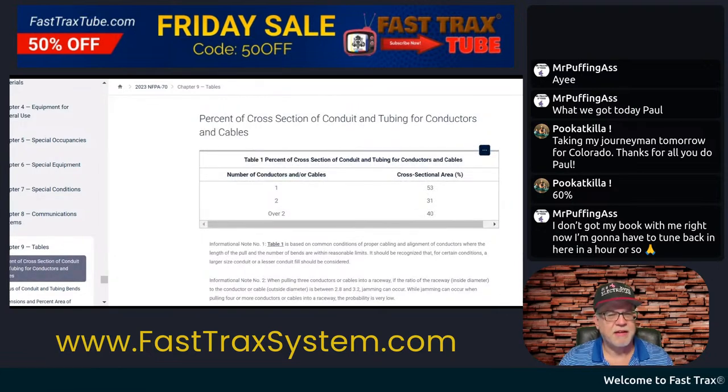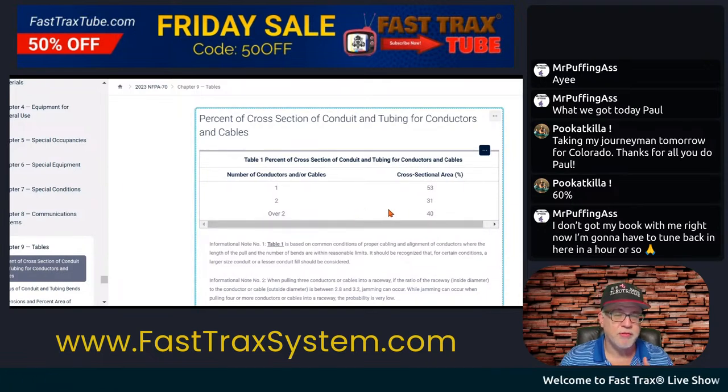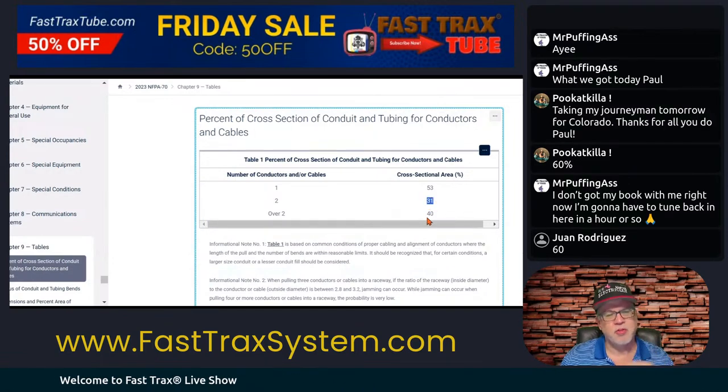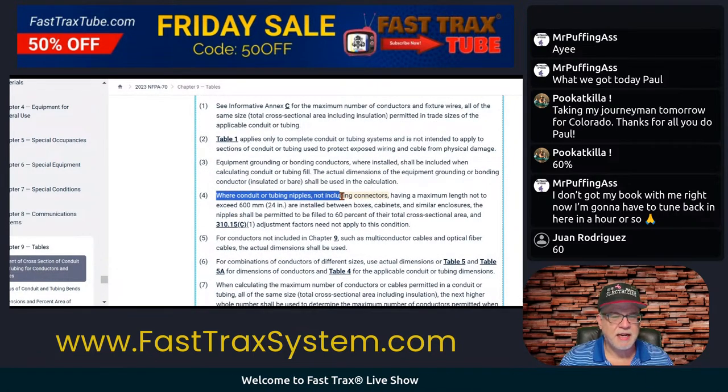You should have your code book. Here are your typical ones that we're familiar with: 53% is for one conductor — 31 is for two, and over two is 40. You come down here to the notes. Here's Note 4, and Note 4 says where conduit or tubing nipples — not including connectors — having a maximum length not to exceed 24 inches.